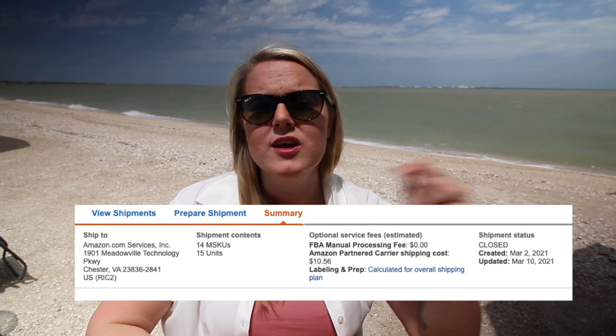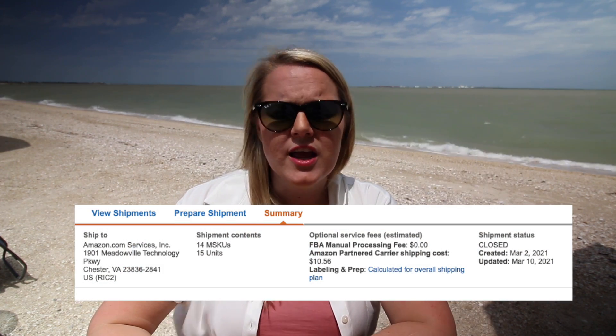If you want to calculate your actual per-unit shipping cost, here's how: go to your previous shipments under Manage Inventory > FBA Shipments, click on one, and at the top it'll tell you how much you paid. For example, this shipment went from Oregon to Virginia, cost $10.56 total, and 15 items were in it.